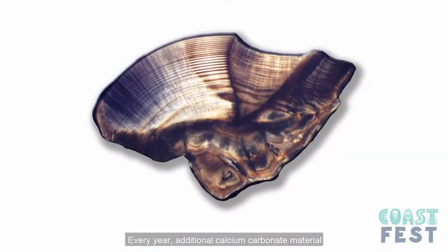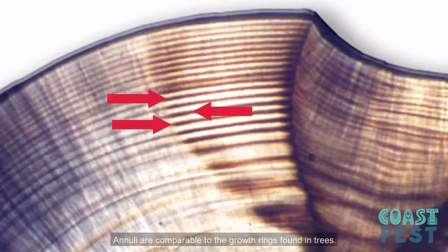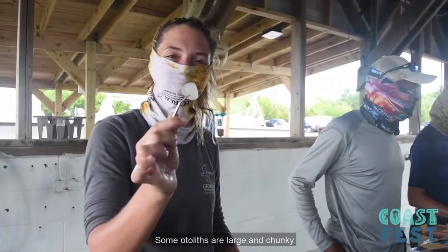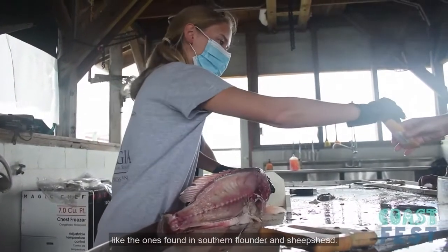Every year, additional calcium carbonate material builds up within the otolith. This process results in annual bands called annuli, which are comparable to the growth rings found in trees. The otoliths among species vary in shapes and sizes. Some otoliths are large and chunky, like those found in red drum and black drum. Others are thin and fragile, like the ones found in southern flounder and sheep's head.